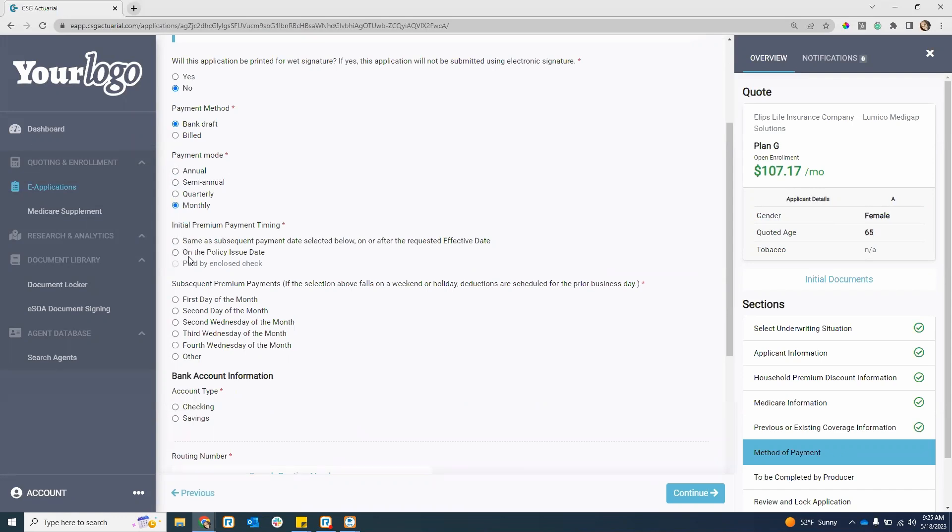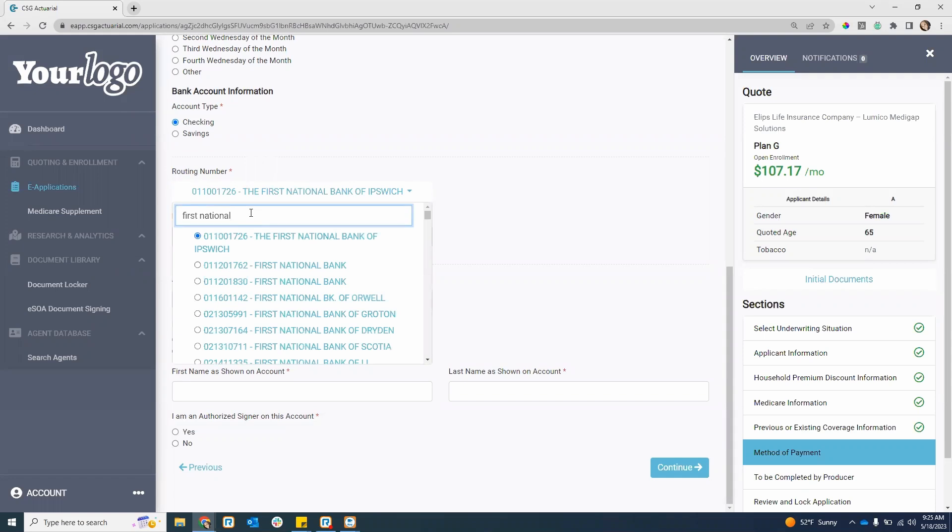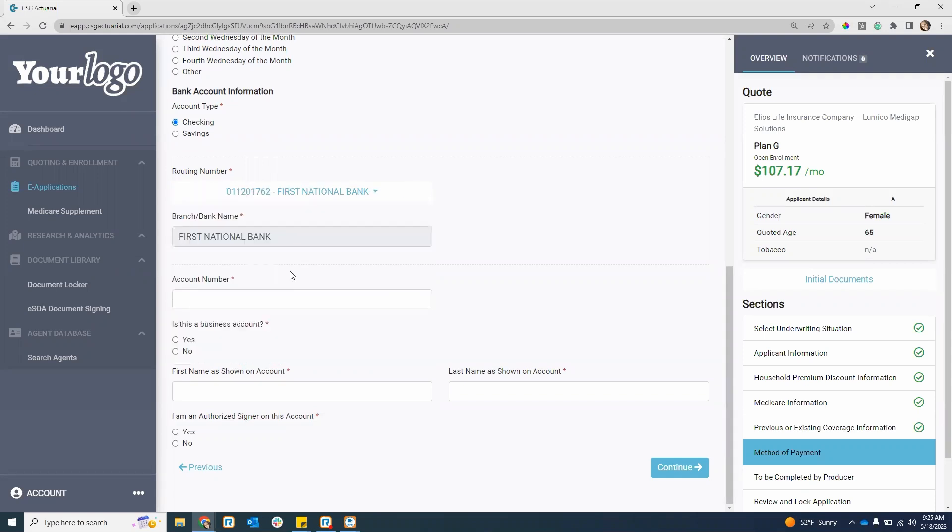Initial premium payment timing — I'm going to do it as requested on the effective date, and then my following payments on the first day of the month. For banking information, I can use a checking or savings account. The routing number — you can either type in the bank name or the routing number, and it will populate your options. I typed in First National Bank, find which one based upon that routing number and select it. Enter the account number, confirm it's not a business account, enter the first name on the account, confirm I'm the authorized signer, and hit continue.